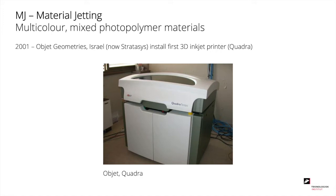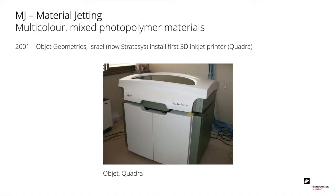Material jetting is basically an inkjet printer where, instead of ink, you print with materials. So you can print multicolor and mix different photopolymer materials. The first machine of this kind appeared on the market in 2001 and was launched by Objet Geometries in Israel, now taken over by Stratasys.